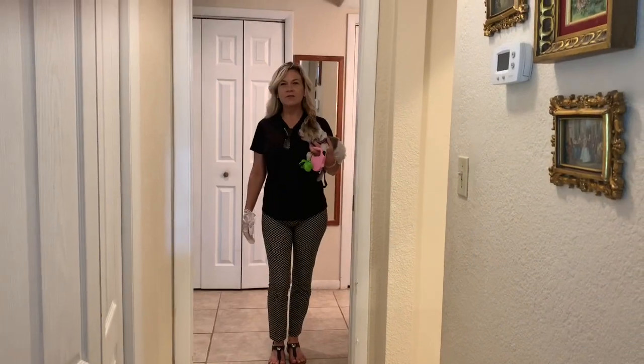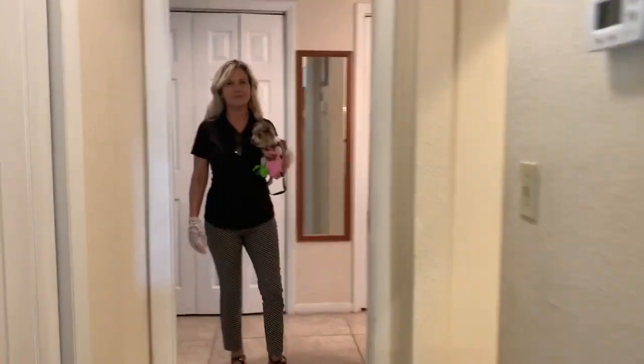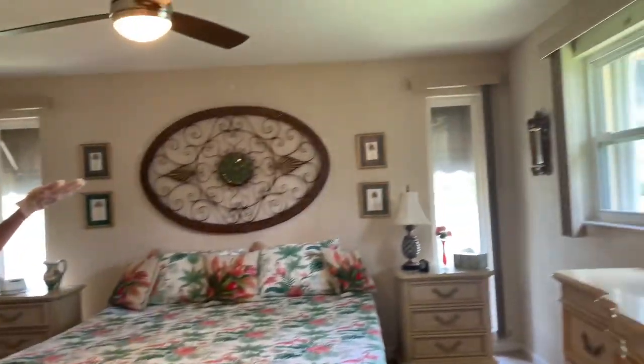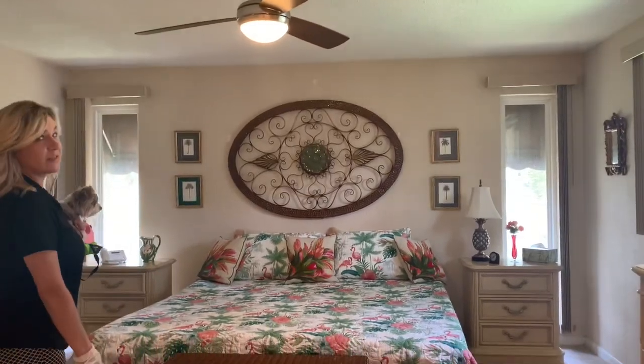I'm standing inside the master suite right now, so I invite you to come in and let's take a look around. The master suite is nice and spacious, as you can see, with two nice long windows here to let natural light in.